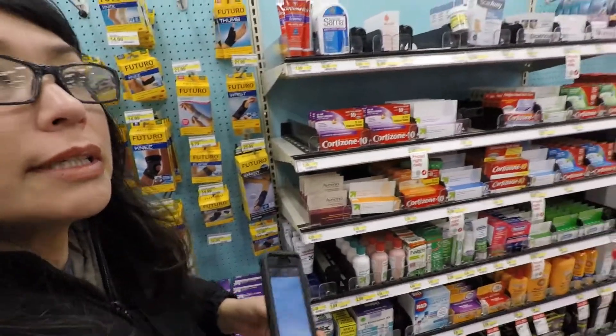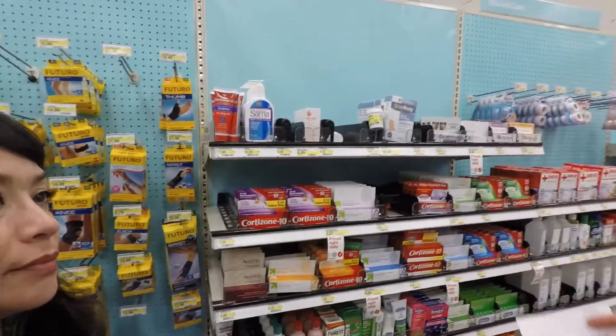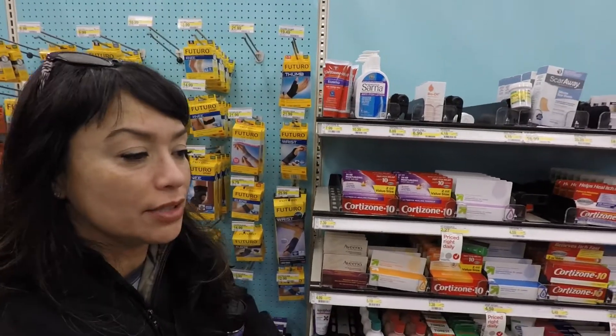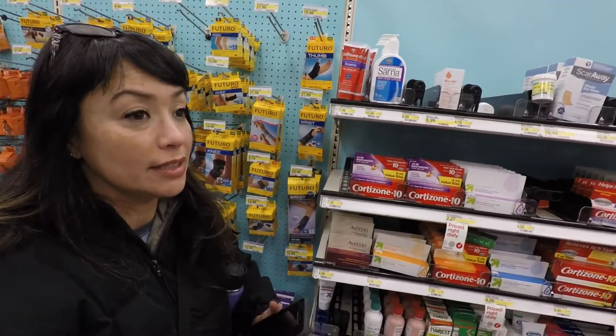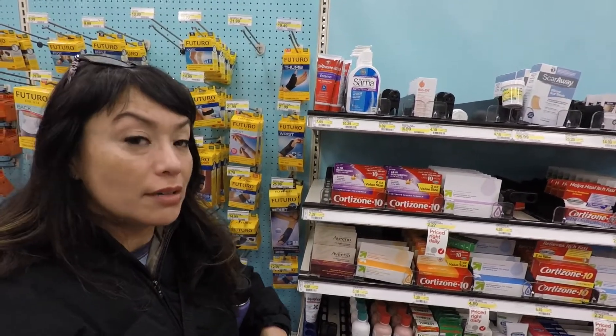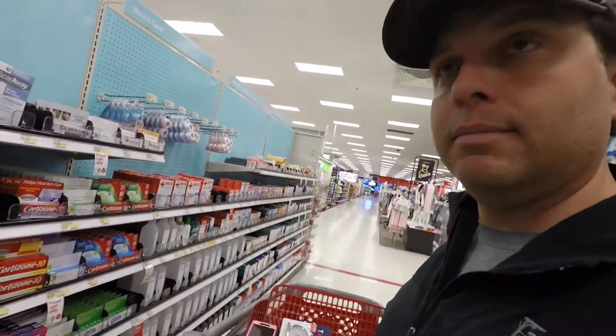We have a mop on the list — yeah, we need a mop, but I don't think we're going to buy it today. We need to get a cheap broom for Nine. She likes to play the chase-the-broom game and she destroys the broom, but she loves it and it's super active, so we have to donate a broom to the cause. Might insert a little video of that.